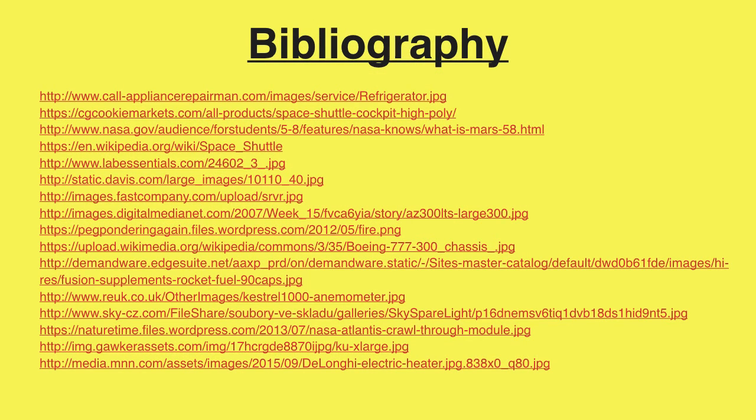These are some resources. Feel free to check them out, and you can do some research for yourself about space.